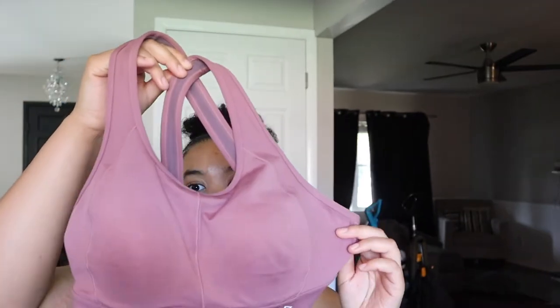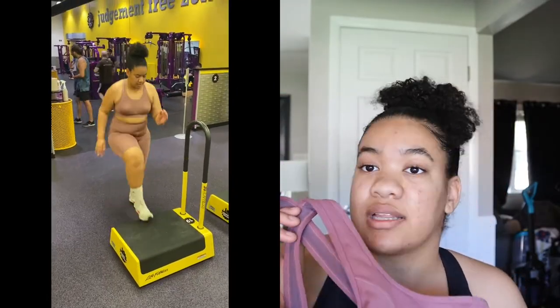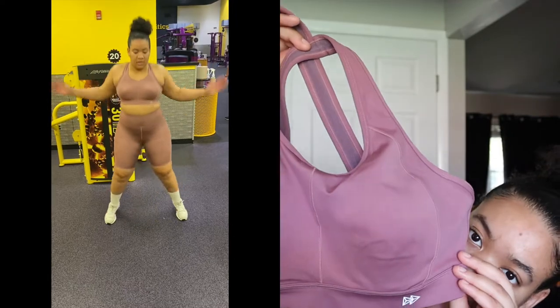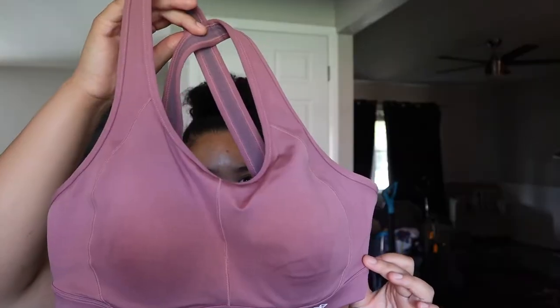The first thing I got was the Women's High Support Sports Bra. It's super cute — it's like a mauve color and it looks great on my skin. I'm gonna try it on for y'all so you can see, and I'm also gonna show you guys some videos and clips of it when I'm in the gym.